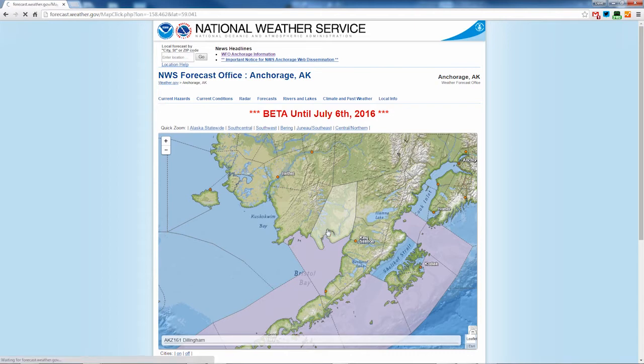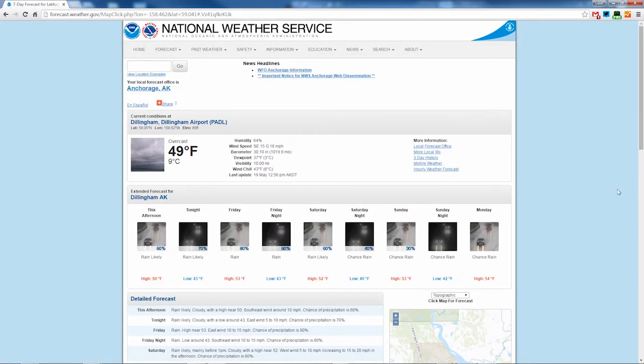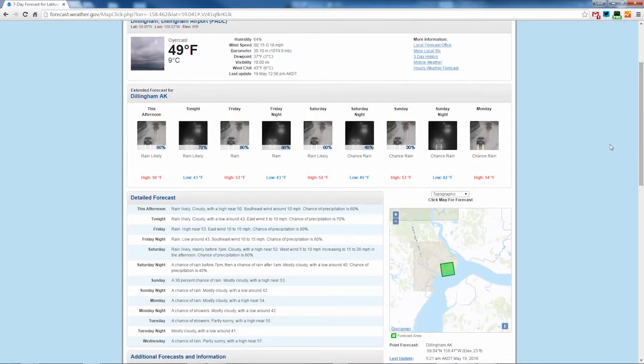Now let's click on Dillingham, which takes us to a new page. The first line at the top is what's currently happening at the closest location. The weather icons below show the National Weather Service forecast for the point you've chosen. When you scroll down, you'll see a map on the right. The small green square shows the location of the forecast — in this case, Dillingham.